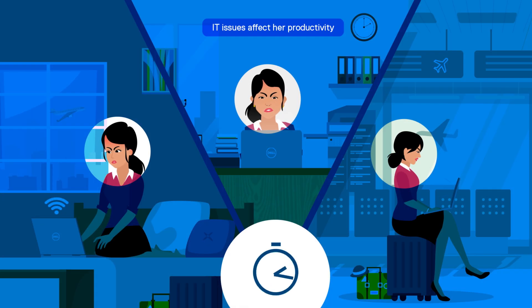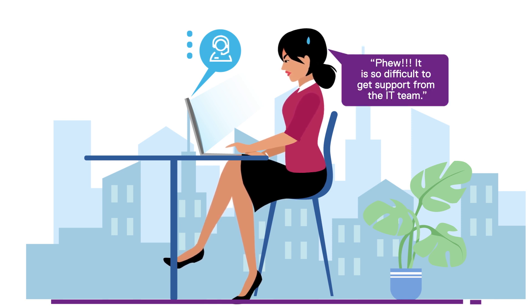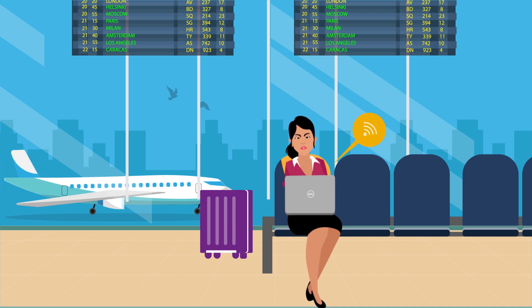But getting IT issues resolved remotely takes away much of her productive time. Updating her applications from remote locations and availing remote support was a time-consuming, prolonged process. Moreover, the increasing number of cyber attacks made her apprehensive about connecting to the internet while on the go.